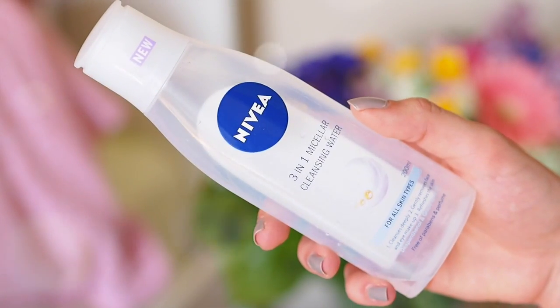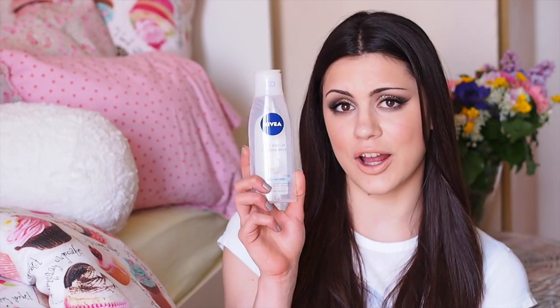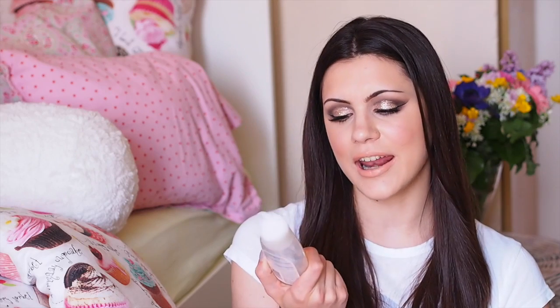Staying with the skincare theme, I also have a new drugstore discovery. I'm a huge fan of Bioderma micellar water, but it's not always easy to find and it's a lot more expensive than some drugstore alternatives. I love the L'Oreal micellar water, but I tried the Nivea 3-in-1 Micellar Cleansing Water because a lot of UK bloggers mentioned it and said it was amazing. So I gave it a try and it really, really is great. My sister actually got this one first — she let me try it, and now I totally stole it from her. It removes all traces of makeup, even waterproof mascara — it totally melts it off. A gem from the drugstore.